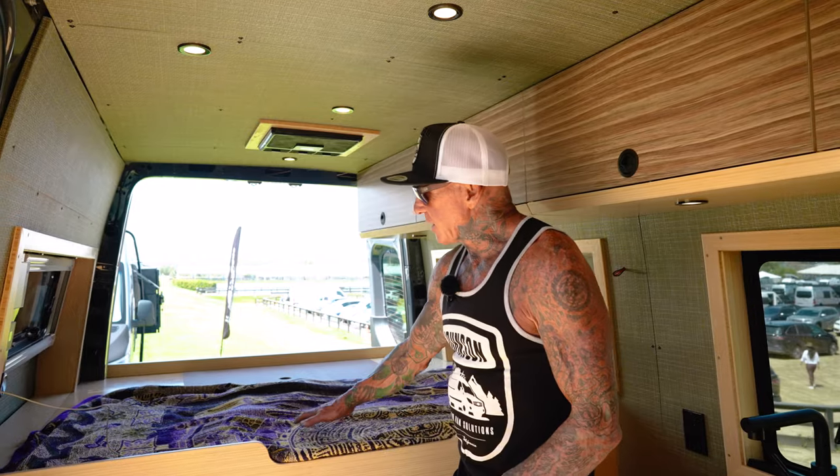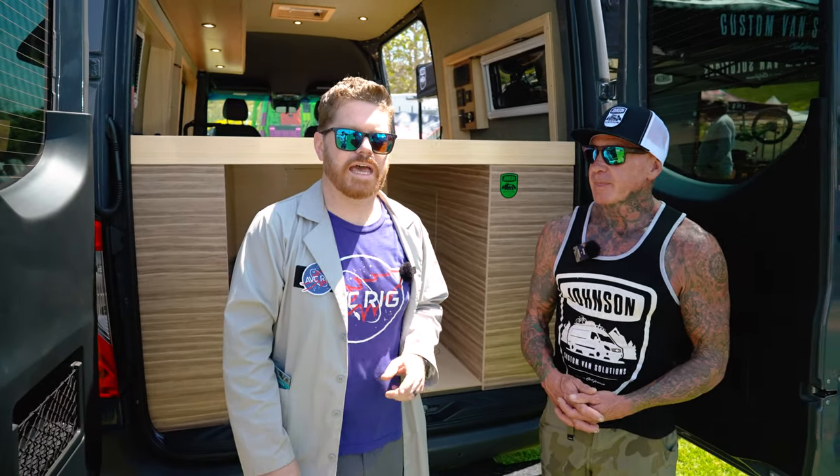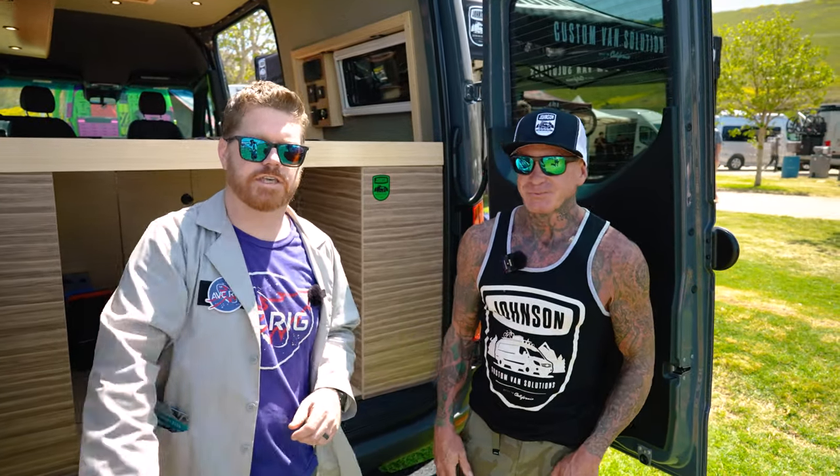We have a pass-through to the bike garage, which isn't finished yet. We've got flare space and European windows with bug screens and shades. Big thanks to EJ for showing us his van. You can find them at johnsoncustomvansolutions.com, and on Instagram and Facebook.